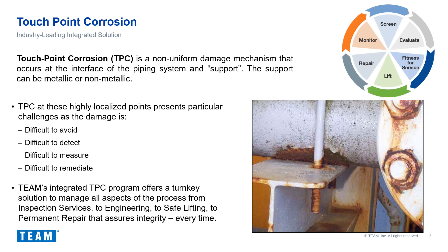Team has evaluated these four challenges and developed an integrated touchpoint program that offers a turnkey solution to address detection, measurement, and remediation. The program flows from screening to evaluation to engineering assessment to engineered line lifting to remediation, and finally continued monitoring.